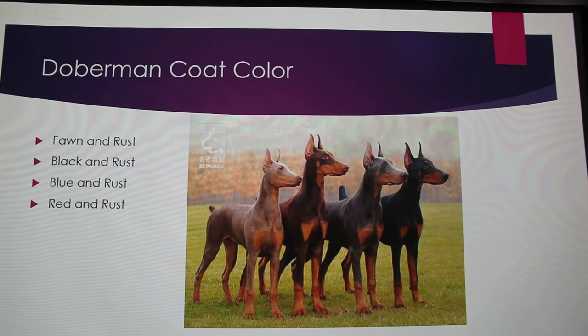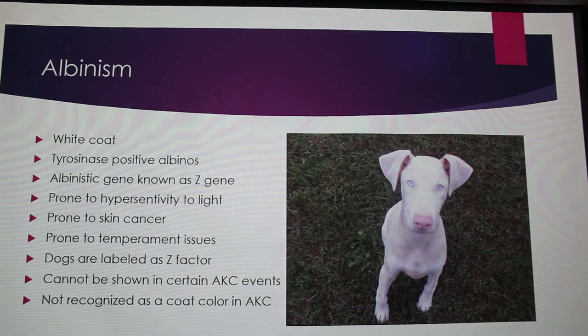Some people will argue that there are five coat colors of Dobermans, but there are actually only four AKC-registered colors: fawn and rust, brown and rust, red and rust, blue and rust, and black and rust. Where albinism is a problem, you get fully white Dobermans. They are tyrosinase-positive albinos, and the AKC labels this gene as the Z gene.